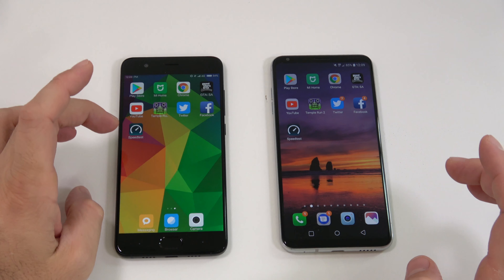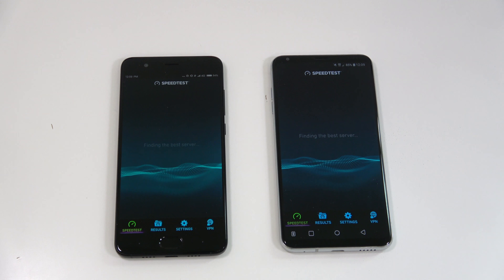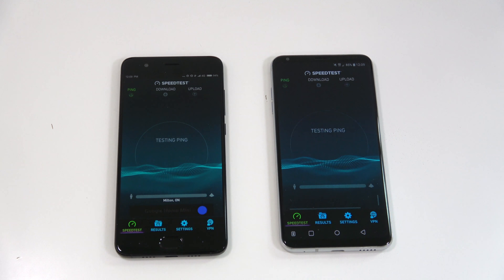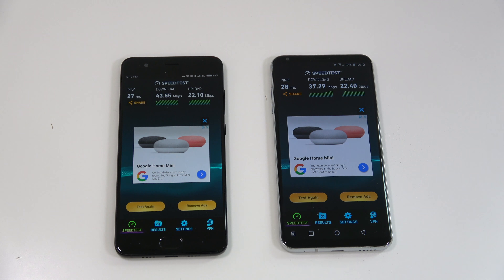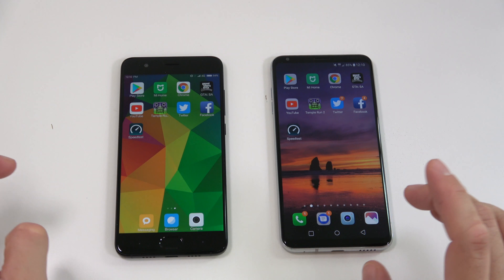The last test is a speed test — both devices are connected to the 4G network, not Wi-Fi. These aren't perfectly accurate since they could hit different servers, but just to give an idea. After running the test, we got somewhat similar speeds on both devices — not a big difference.